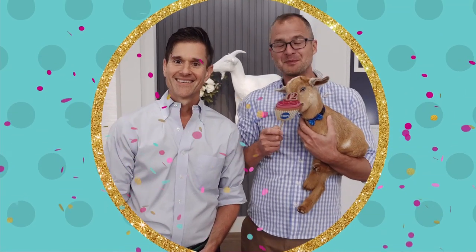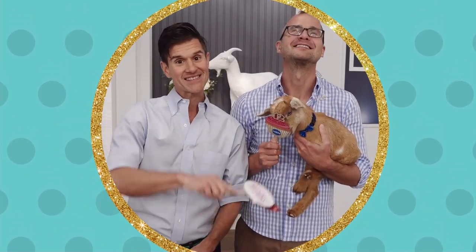It's Brent and Josh from Beekman 1802, and they just want to say Happy Birthday to HSN.